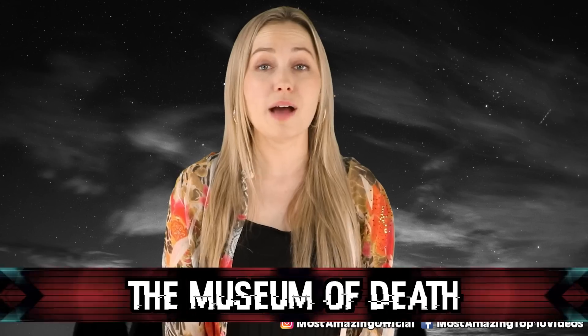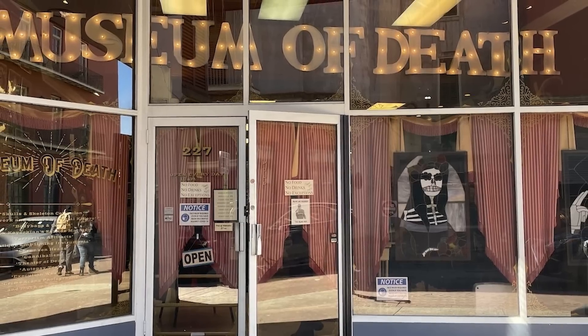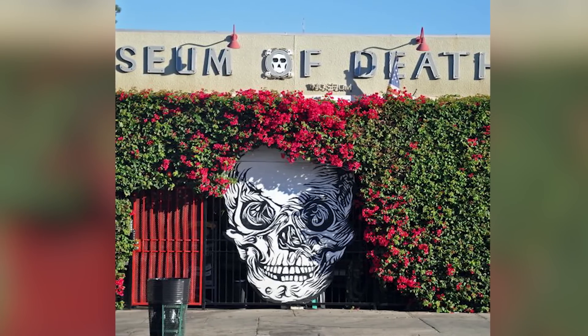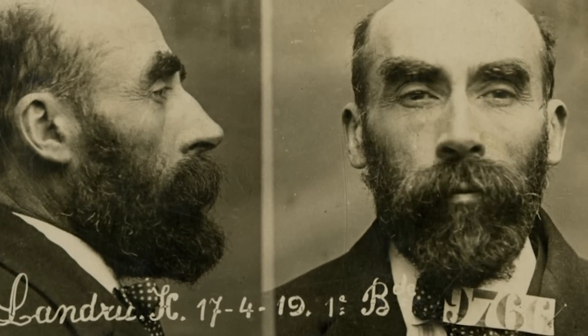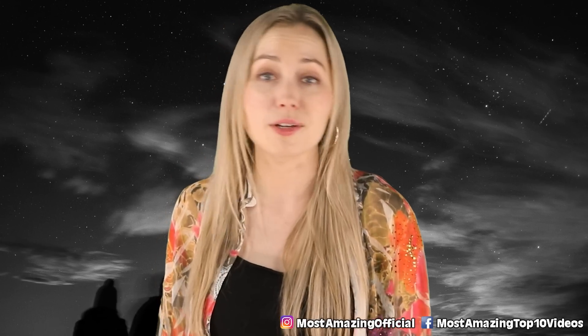In our number 5 spot, we have the Museum of Death, located in Los Angeles, California. It is one of Hollywood's horror museums, in my opinion. It apparently has the largest selection of artwork from serial killers, so it definitely possesses one or two haunted items. It also has the head of French serial killer Henri Landru on display, along with crime scene photos from the Manson murders and many execution devices. As terrifying as this all sounds, why do I still want to go? Curiosity always wins.